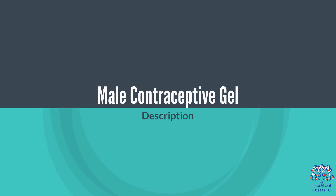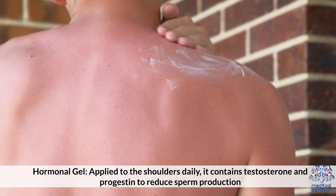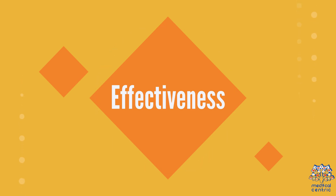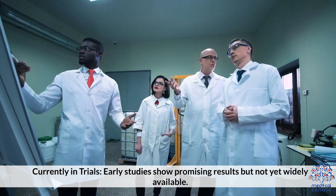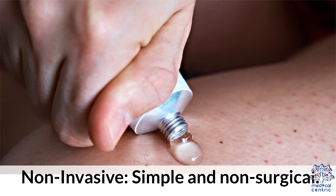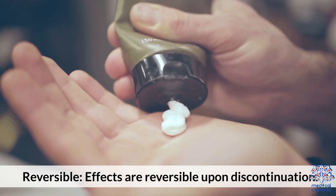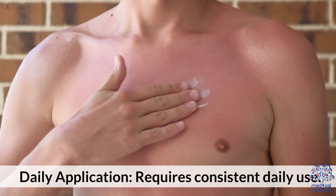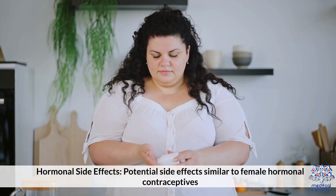Male contraceptive gel: A hormonal gel applied to the shoulders daily, containing testosterone and progestin to reduce sperm production. Effectiveness is currently in trials — early studies show promising results but it is not yet widely available. Advantages: non-invasive, simple, non-surgical, and reversible upon discontinuation. Disadvantages: requires consistent daily application and has potential hormonal side effects similar to female hormonal contraceptives.